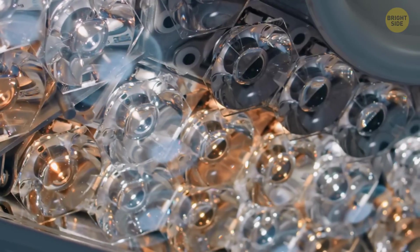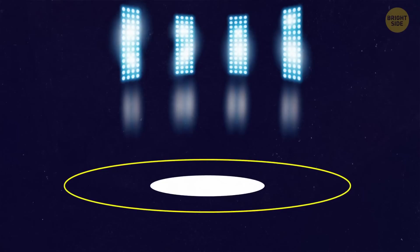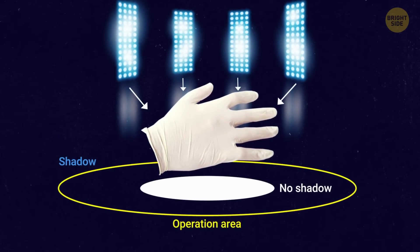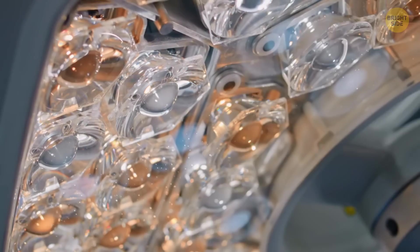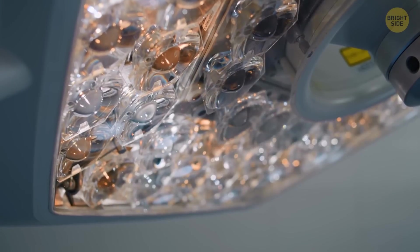This magic happens thanks to a large number of light bulbs. Each LED shines on the patient from a different angle, creating overlapping patterns. A sensor detects any obstacles and compensates for shadows by dimming some LEDs and increasing the output of the others.